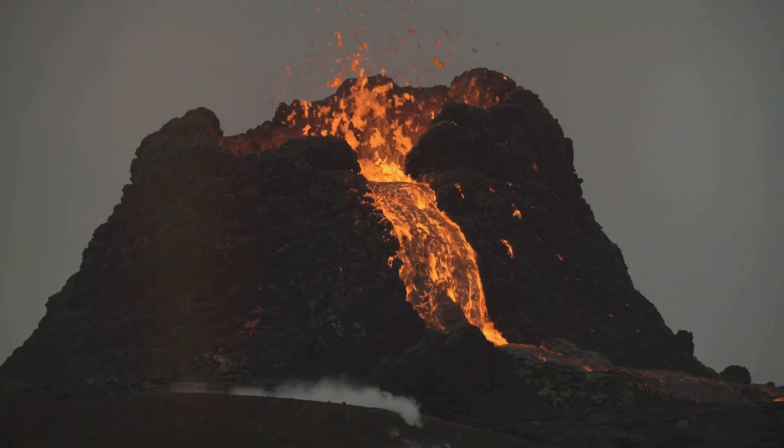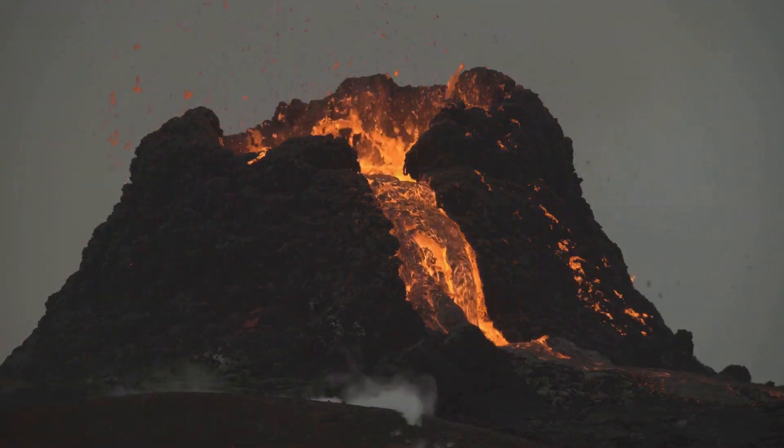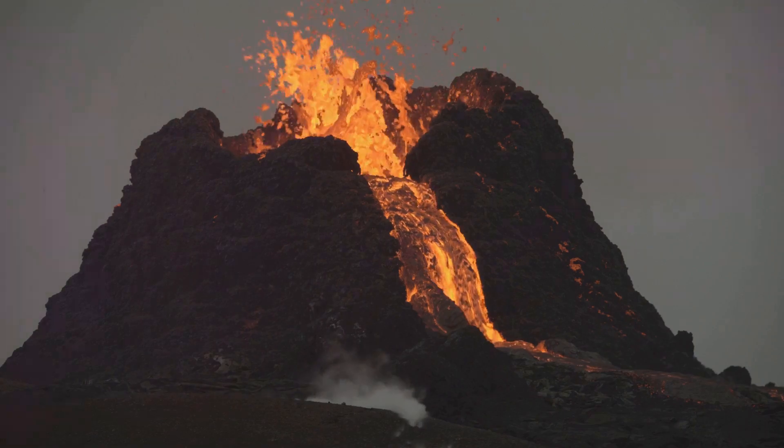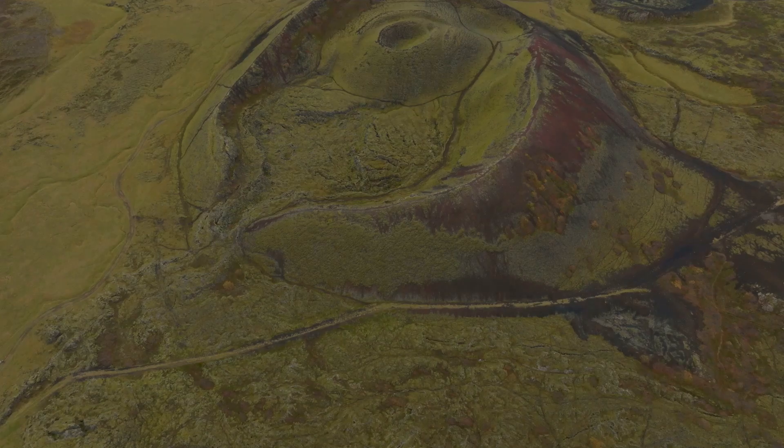Magma — molten rock from deep within the Earth — rises to fill the gap, creating new crust. This process is not just a one-time event but has been happening for millions of years. Known as seafloor spreading, it is what created Iceland millions of years ago.